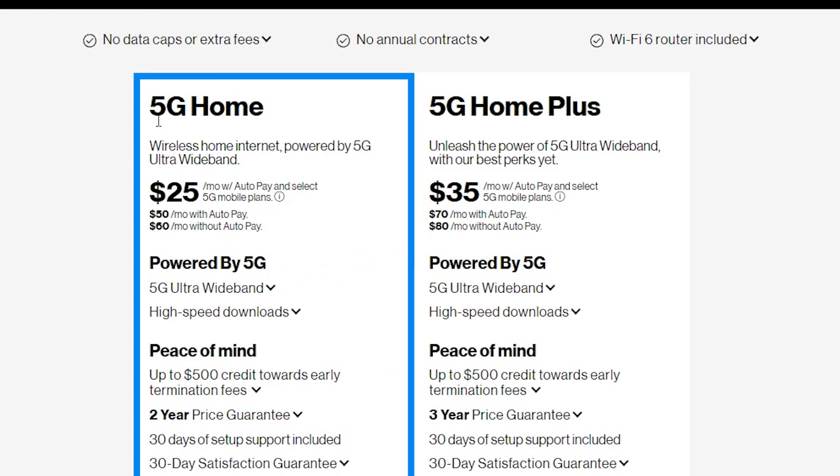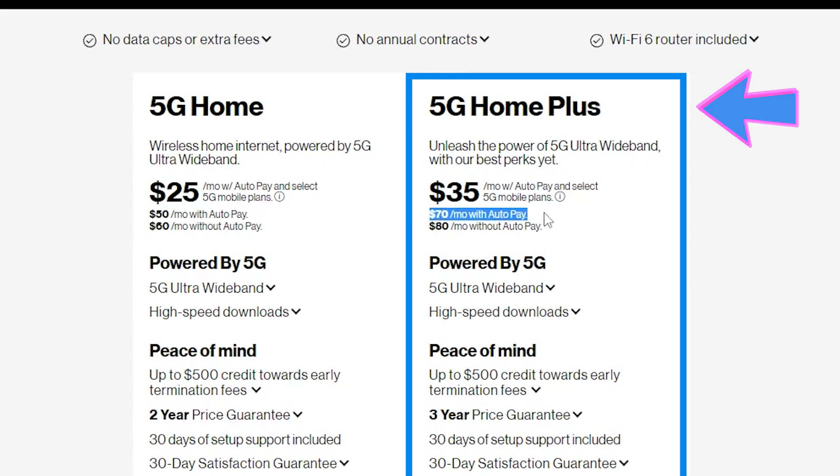If you're not, like me, then you would be paying $50 a month with auto pay for the 5G Home. And this price is guaranteed not to change for two years. For the 5G Home Plus, you would be paying $70 a month with auto pay, and this price is guaranteed not to change for three years.